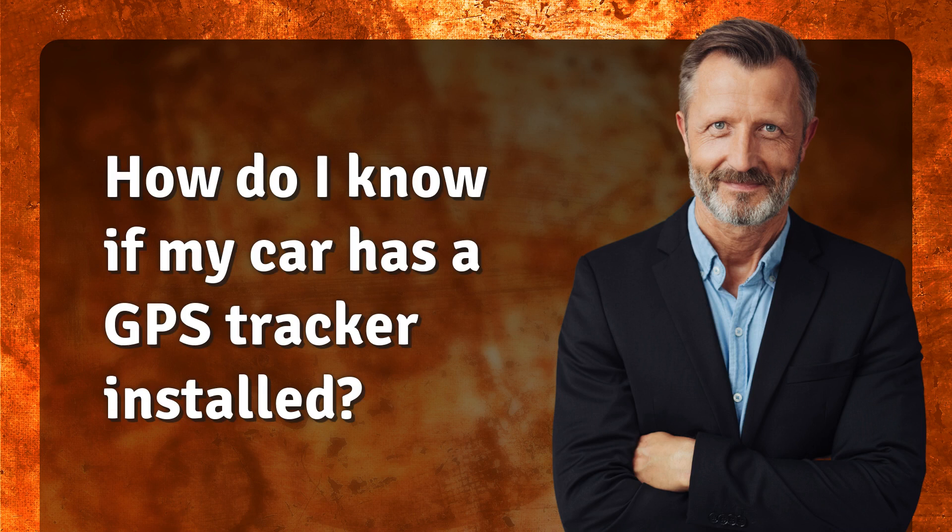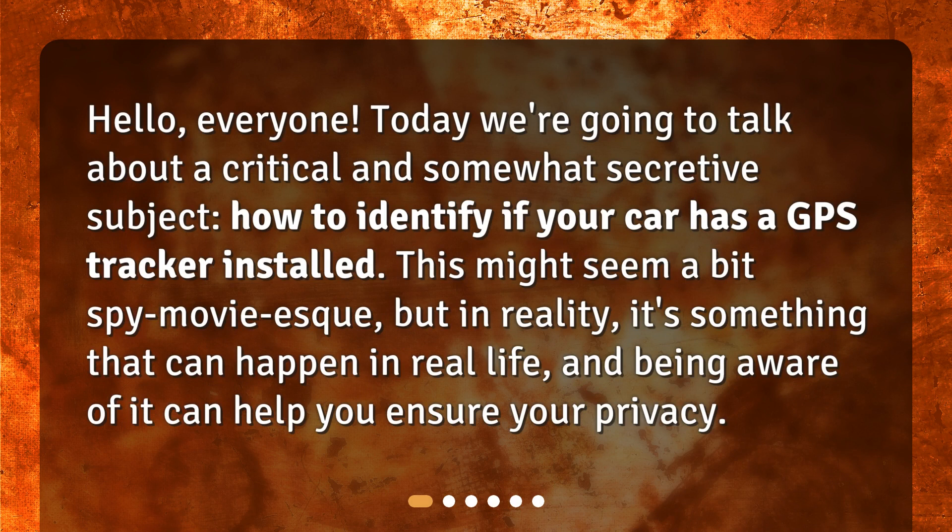How do I know if my car has a GPS tracker installed? Today we're going to talk about a critical and somewhat secretive subject: how to identify if your car has a GPS tracker installed. This might seem a bit spy movie-esque, but in reality it's something that can happen in real life, and being aware of it can help you ensure your privacy.